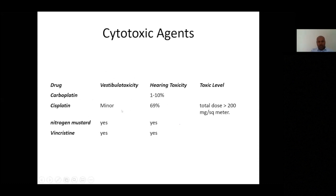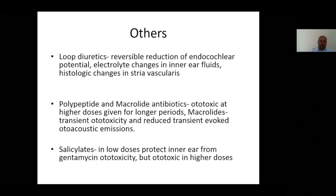Cisplatin is the most important platinum agent in this context, and I have encountered oncologists changing to carboplatin or using low-dose cisplatin if they feel hearing loss is progressing too early. Loop diuretics tend to cause ototoxicity at very high doses, especially in the presence of renal abnormalities or failure. Interestingly, salicylates such as aspirin at low doses actually protect the ear from gentamicin ototoxicity, but at doses beyond 300 mg daily there is ototoxicity that may or may not be reversible.